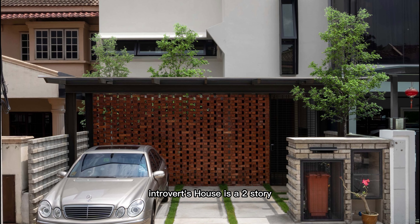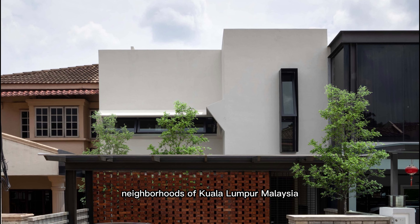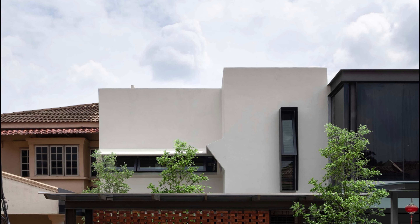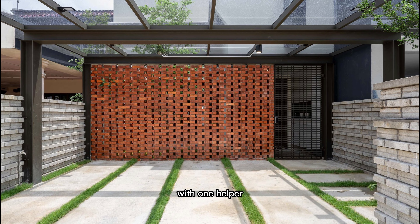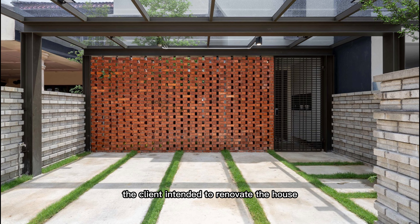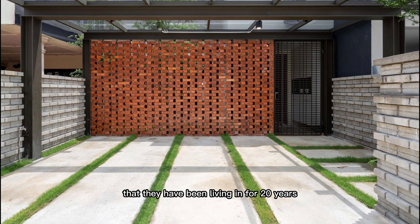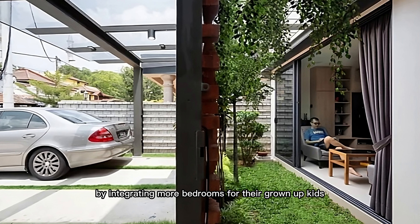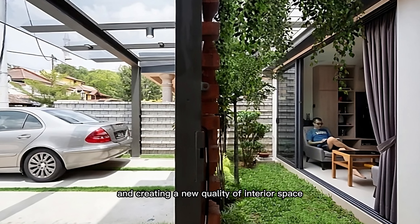Introverts House is a two-story terrace house located within the residential neighborhoods of Kuala Lumpur, Malaysia. The house is designed for a Chinese family of five with one helper. The client intended to renovate the house that they have been living in for 20 years by integrating more bedrooms for their grown-up kids and creating a new quality of interior space.